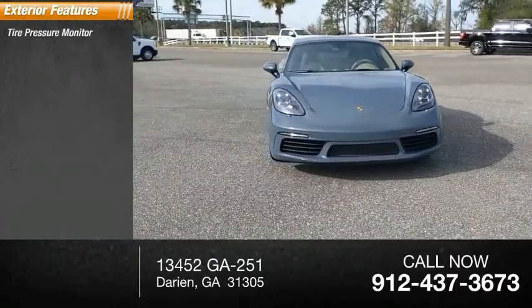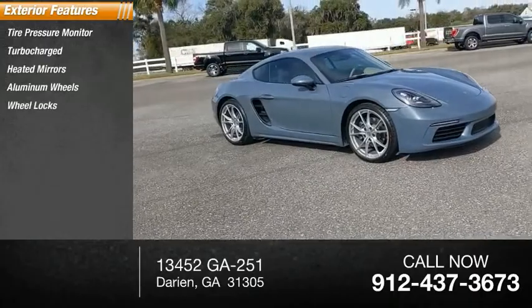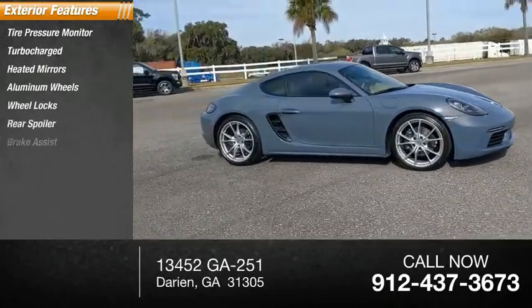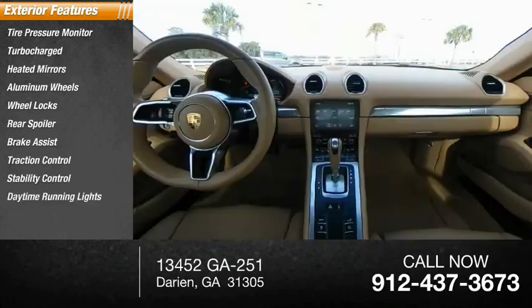Tire pressure monitor, turbocharged, heated mirrors, aluminum wheels, wheel locks, rear spoiler, brake assist, traction control, stability control, and daytime running lights.